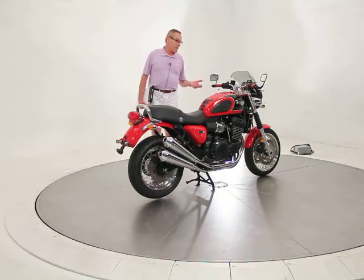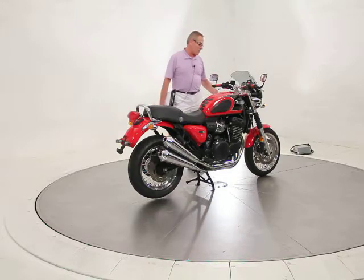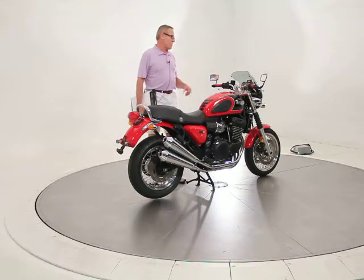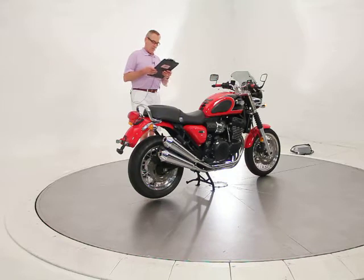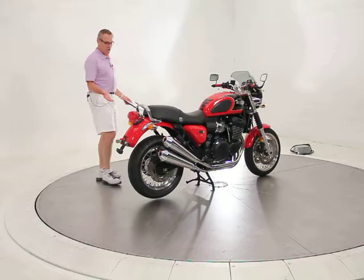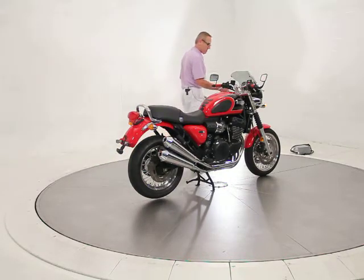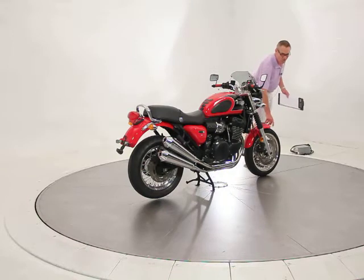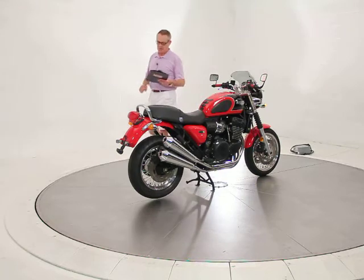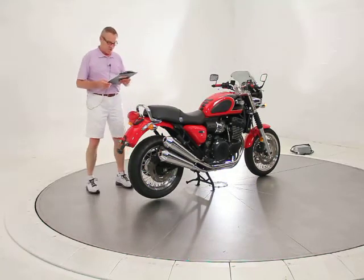We did a lot of service to the bike. The previous owner had very recently done the front fork seals when he put the gaiters on, and had done a brake fluid flush, a clutch fluid flush, a new battery, and checked and adjusted the valve clearances. He put two new tires on it last year — they look almost brand new, probably not even a thousand miles on them. It's an Avon on the back and a Michelin on the front, which is not an uncommon combination for this bike.